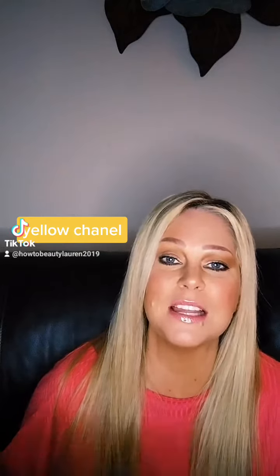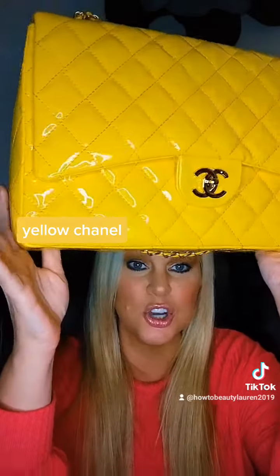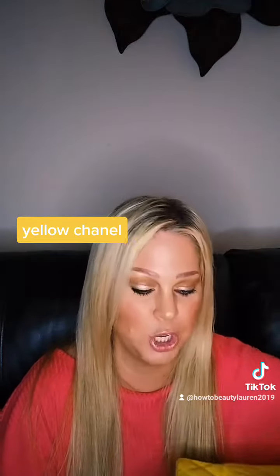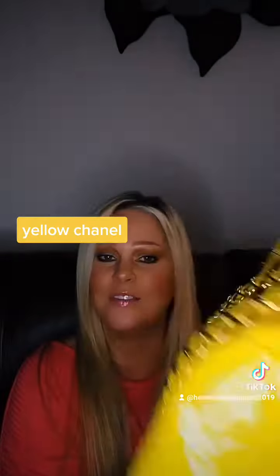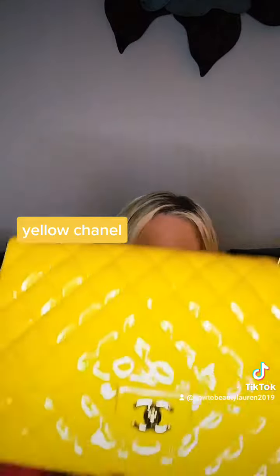Every time I wear this handbag out, I absolutely love it. It is so gigantic — it's a maxi. It is just a gigantic, beautiful handbag. I love the gold, I love the yellow with it, and it's just such a pretty handbag.